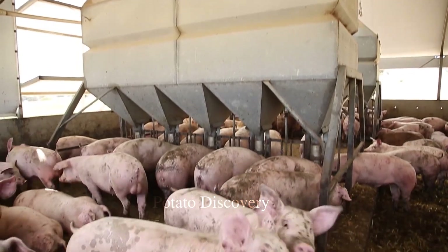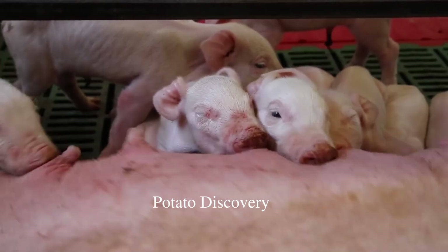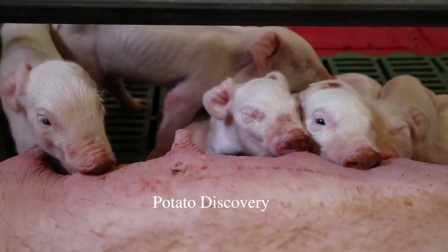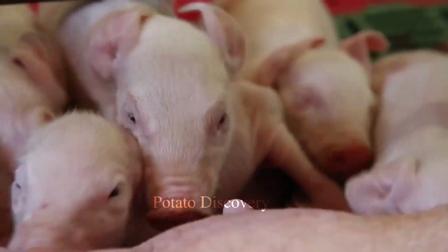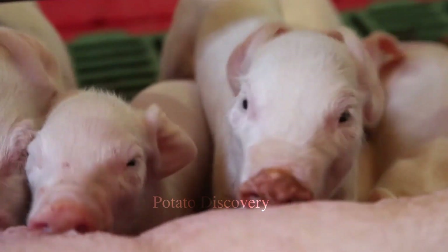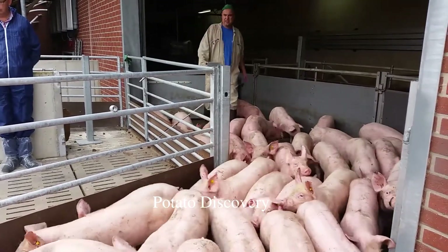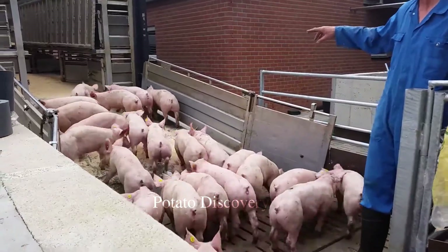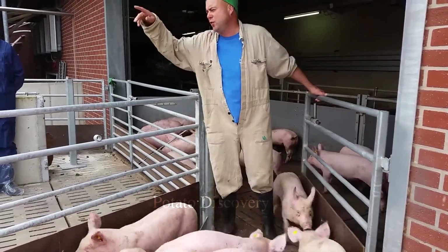The U.S. is one of the largest pork producers in the world, with an output of more than 11 million tons of pig in 2020. The pig industry in the U.S. is driven by the great demand of domestic consumers and exports to international markets.